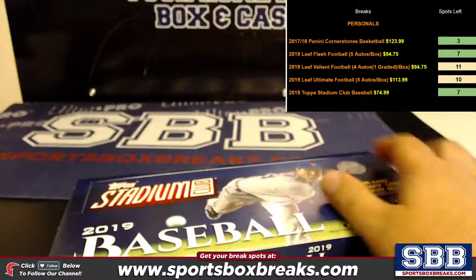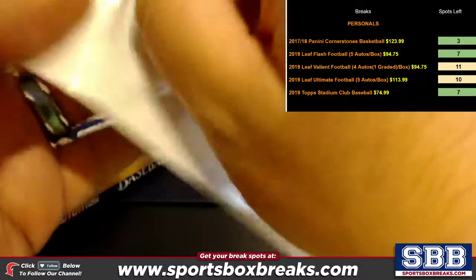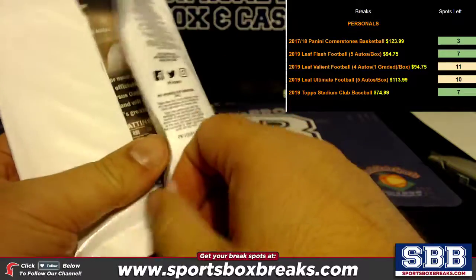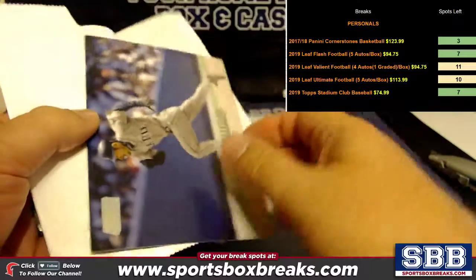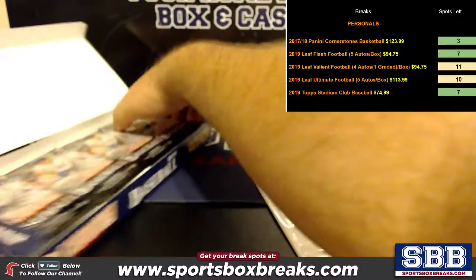Here we go — here's your box topper. Box toppers: Ichiro! Box topper Ichiro. All right, let's dig your cards out, Mike.